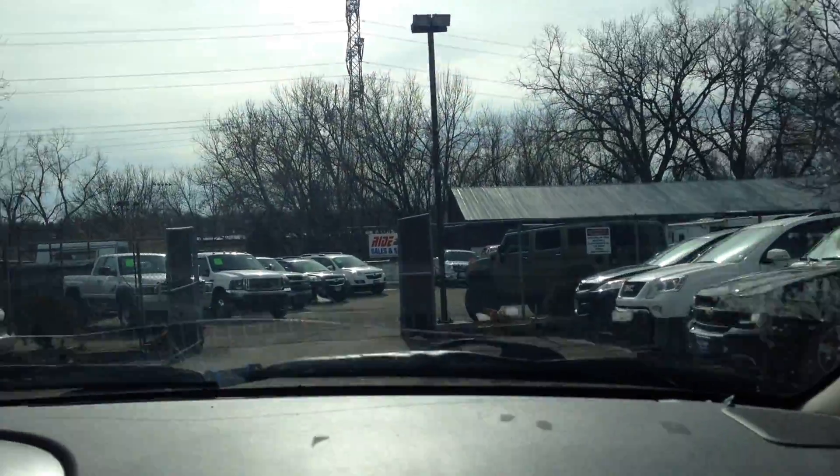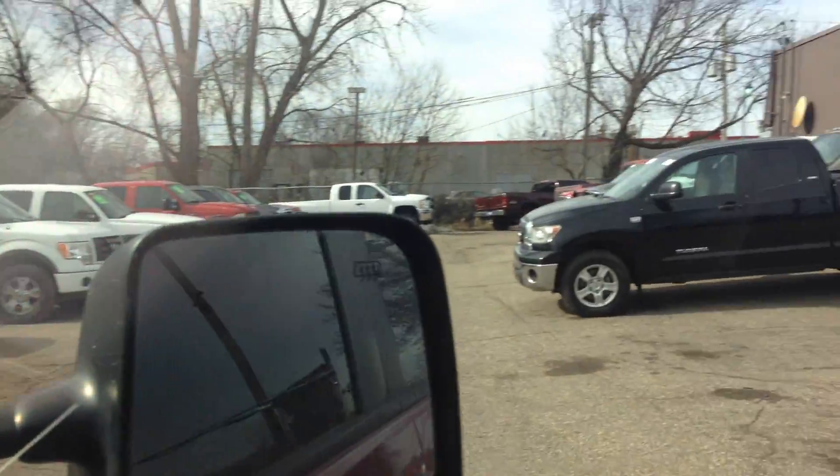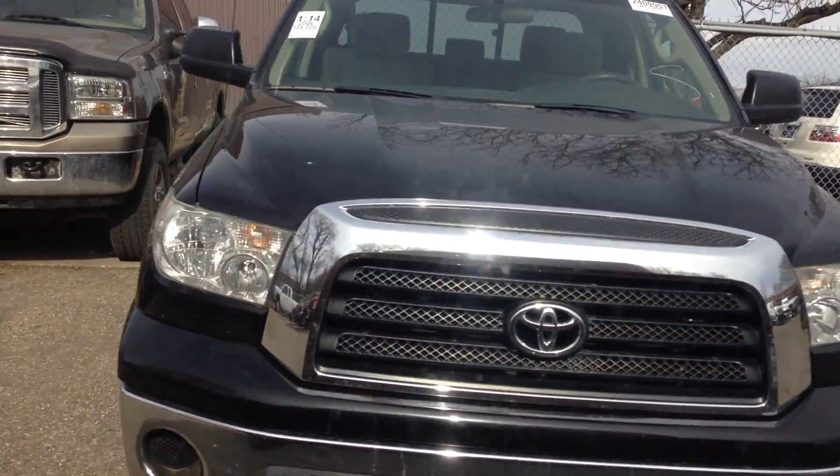Real quick — we also just got a 2008 Tundra new body style, double cab, four-wheel drive. Stop by and take a look at that along with the other Nissan Titan.